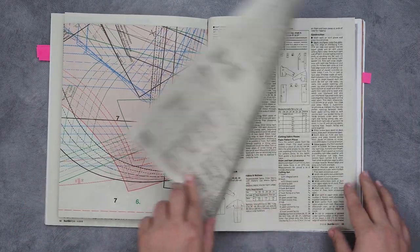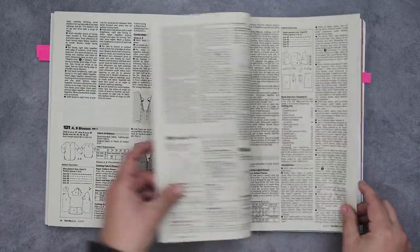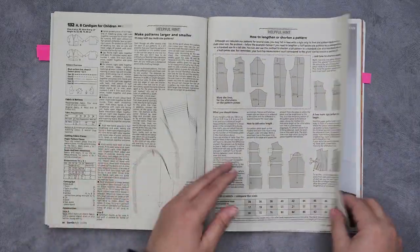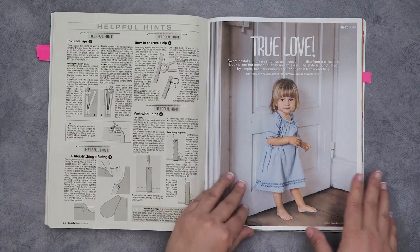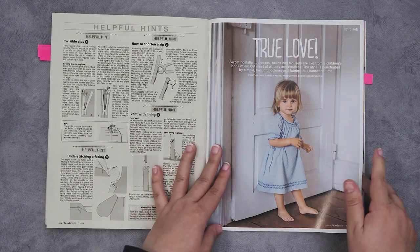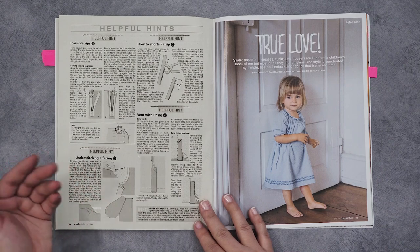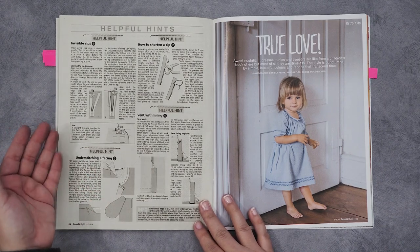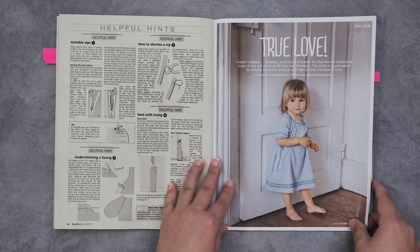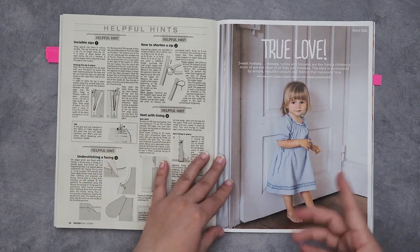Back to the instructions — there are helpful hints on how to insert an invisible zipper, do understitched facing, and so on. There are techniques in the instructions that you need to be able to do, and sometimes you may not know how to do them — but sometimes they'll have more detailed guidance for those specific complicated steps.